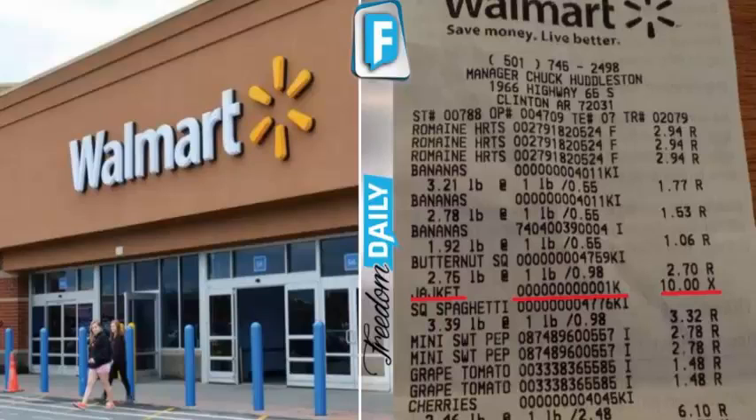While there are a number of ways that Walmart is losing customers in droves, especially recently, there's one shocking detail on store receipts that's causing customers to call the police.